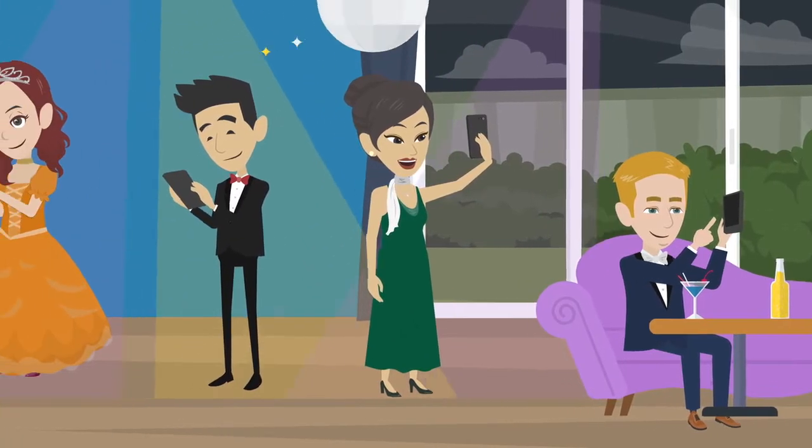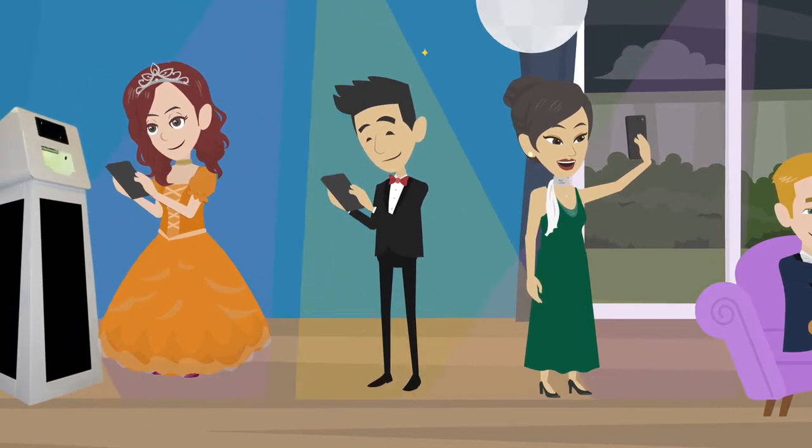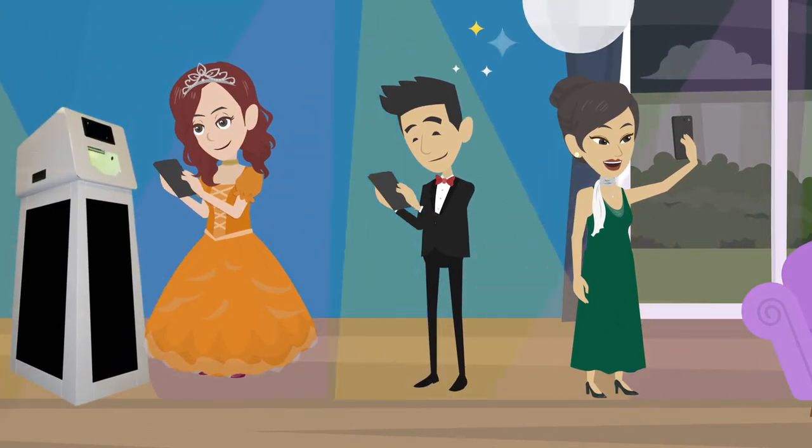Our contactless Photo Kiosk is an outstanding way to capture the memories of your event with a custom overlay 4x6 photo.